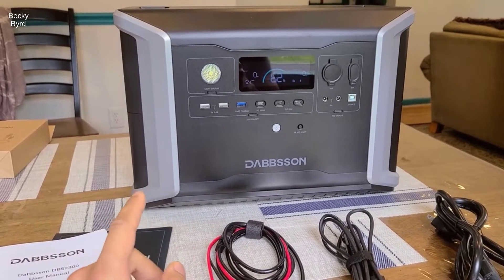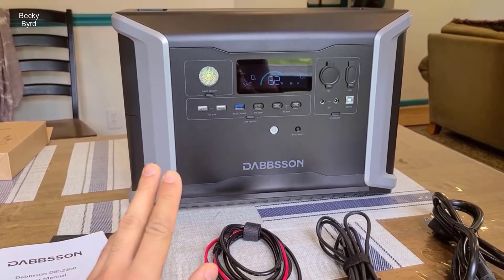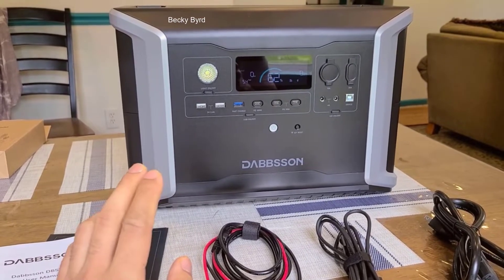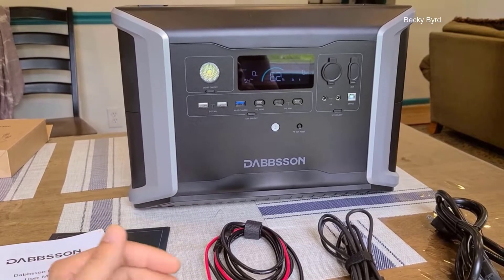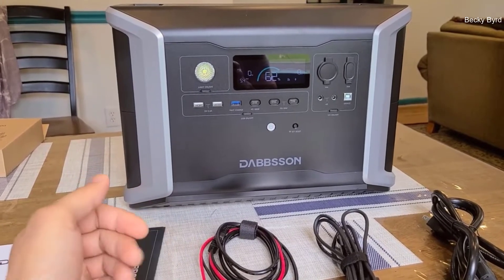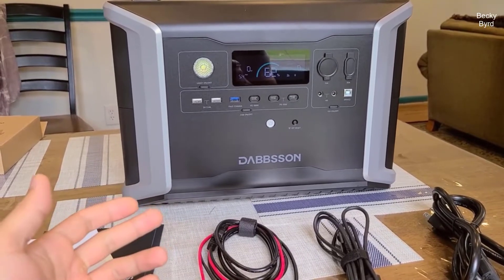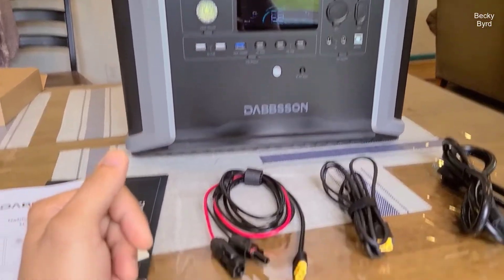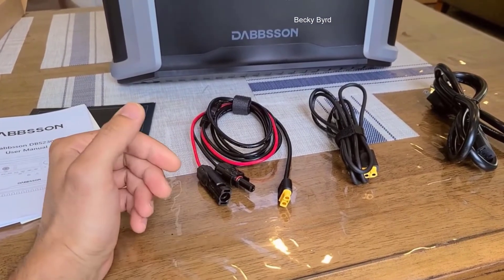Introducing the Dabson Portable Power Station DBS-2300, a powerhouse of portable and reliable electricity. Designed to meet the demands of both travel enthusiasts and those seeking a dependable home backup solution, this power station boasts an impressive array of features. With high power output, long-lasting LiFePO4 batteries, expandable capacity, rapid recharging options, and an automatic switchover function, this power station is poised to redefine your power needs.